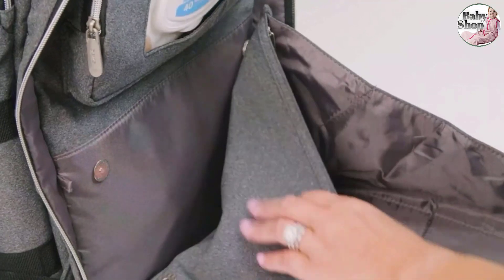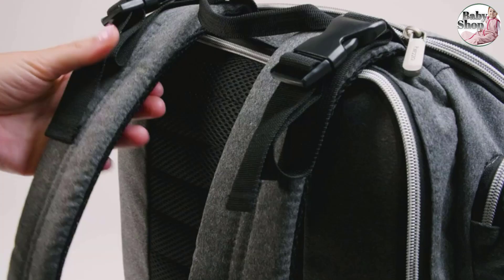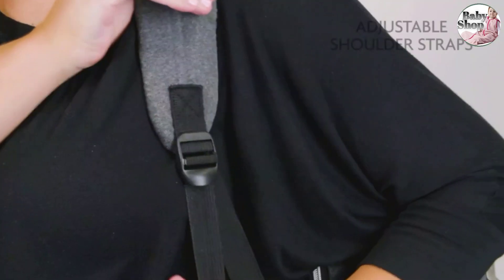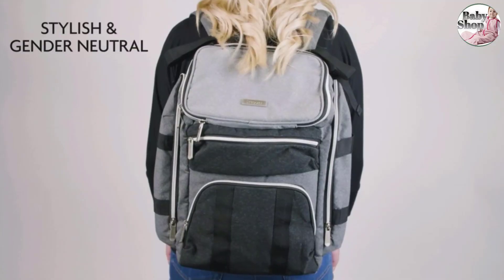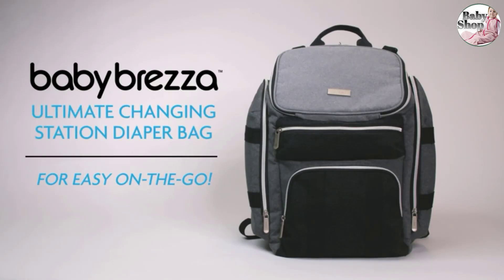Our tester appreciated the bag's large size. It has space for everything a baby could possibly need and space for parents' items too, she said, scoring capacity 5 out of 5 stars. The diaper bag also felt comfortable to wear without digging into the skin, thanks to the padded back and shoulder straps that were easy to adjust. Another perfect score for comfort.